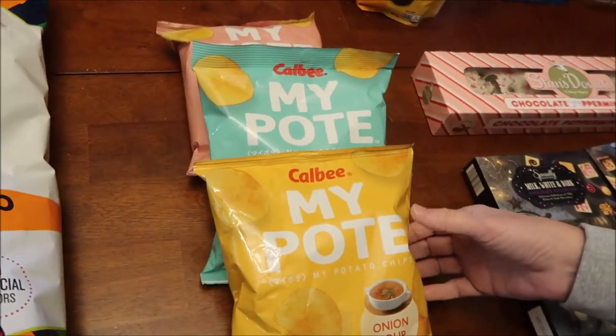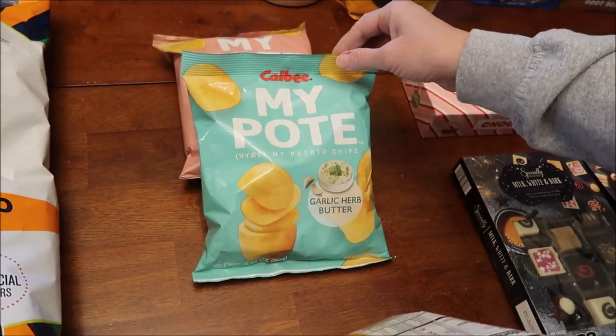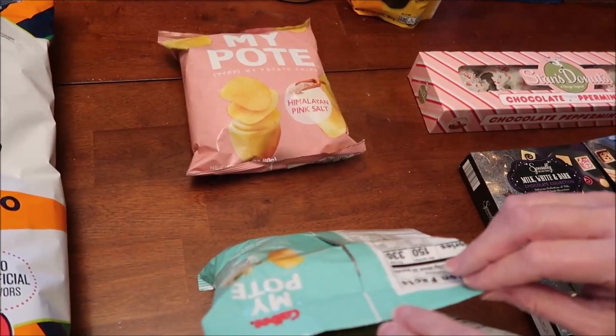At Five Below we bought these Kalbi potato chips. We got the onion soup, the garlic herb butter, and the himalayan pink salt flavors.